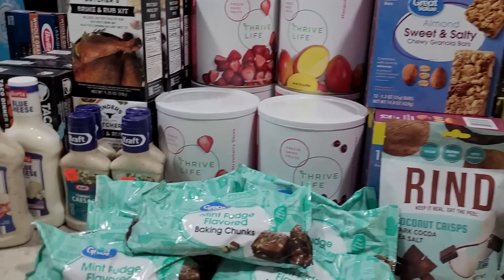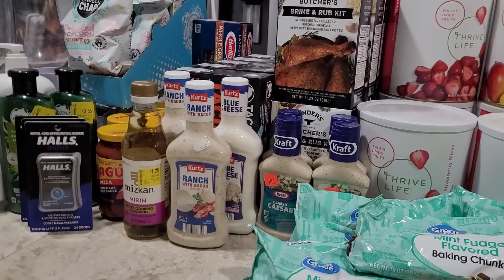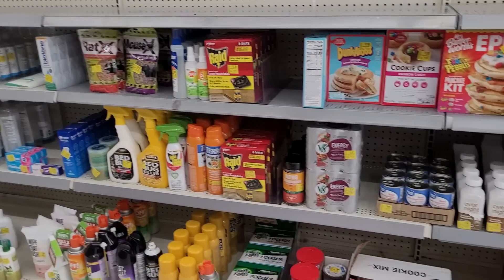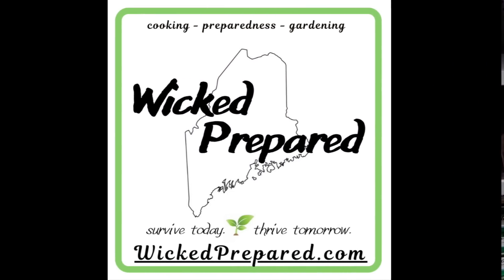Is it possible to get prepared without spending a lot of money? Never pay retail — that's my motto. Hey guys, it's Jara with Wicked Prepared. Welcome back, everyone! If you're new here, welcome. Today I'm sharing a prepper pantry haul with you all, and everything in today's haul was bought on clearance.